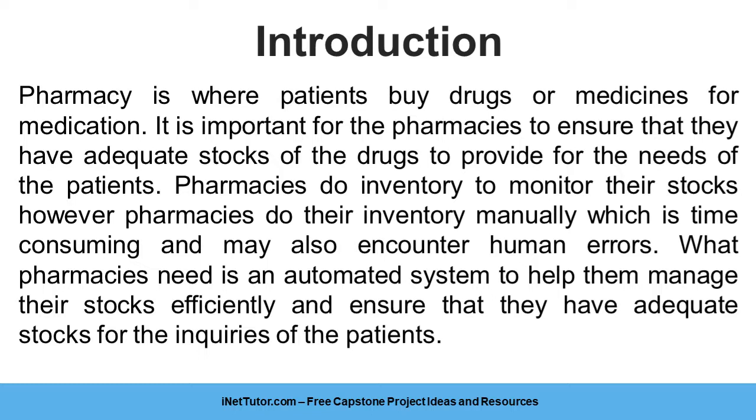What pharmacies need is an automated system to help them manage their stocks efficiently and ensure that they have adequate stocks for the inquiries of the patients.